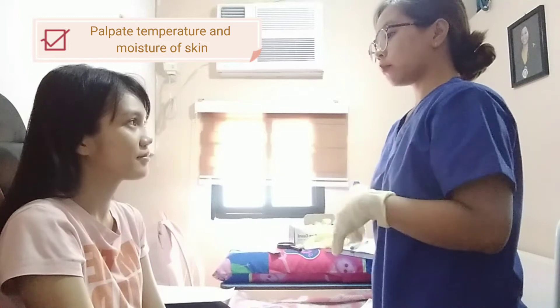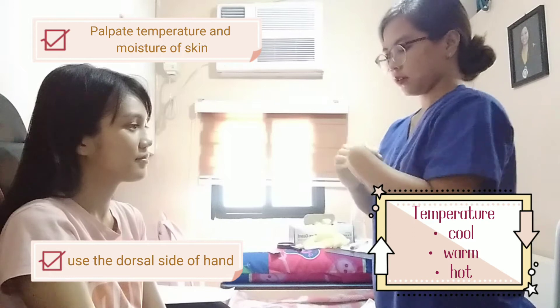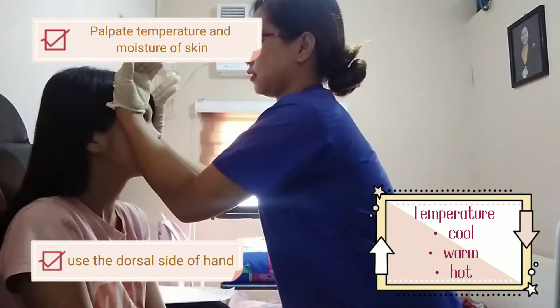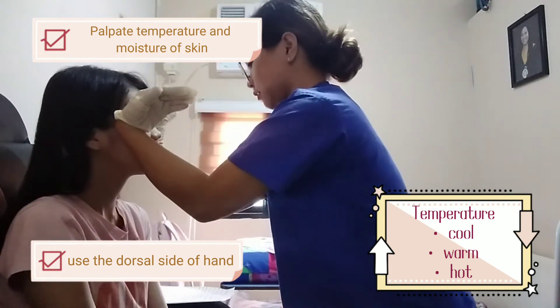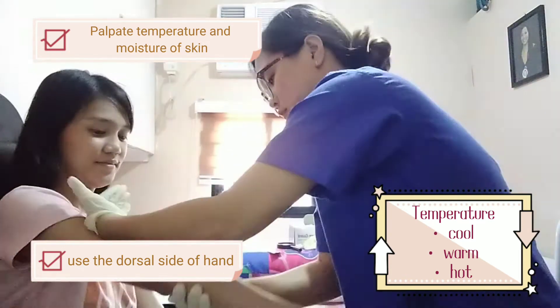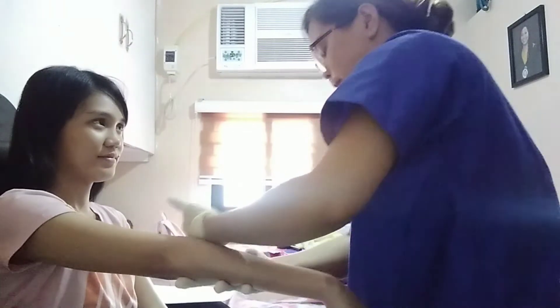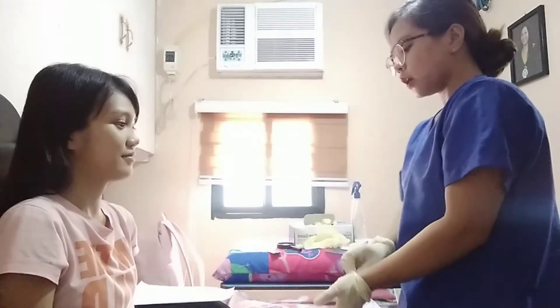I observed that your skin is dry, but it's not a serious problem. Next, I will be checking your temperature using the dorsal part of my hand. I observed that your skin is warm and there are no indications of fever. Next, I will be assessing your skin turgor.